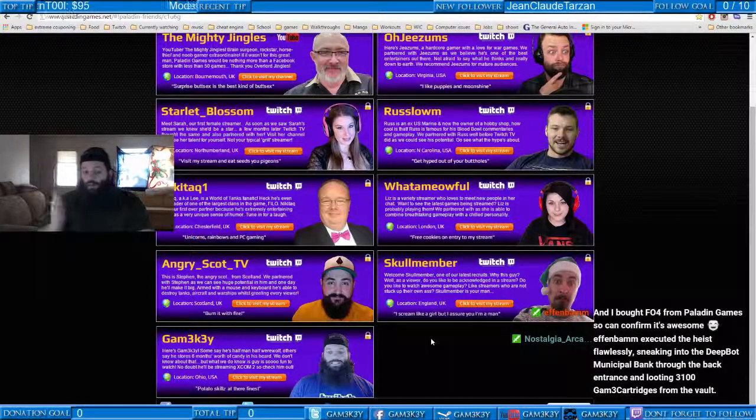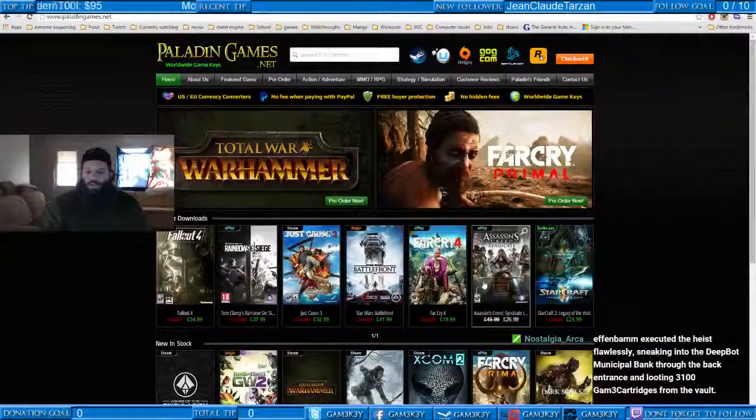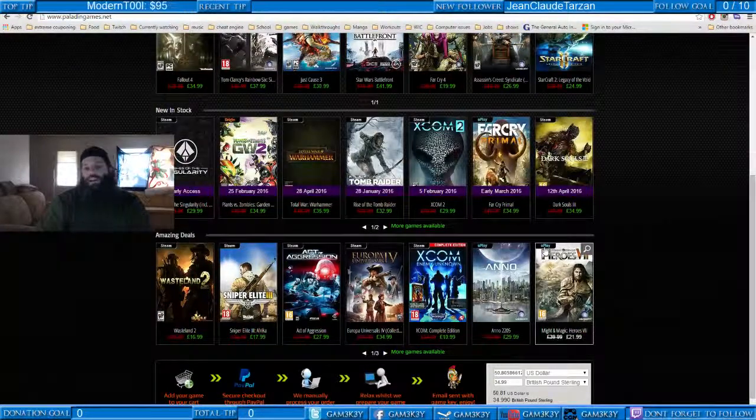Basically wanting to tell you guys to use code GAME often — G-A-M-3. That code is going to save you 5% on top of the already amazing deals that PaladinGames has to offer. So think about coming to PaladinGames.net next time when you want to get games cheap.